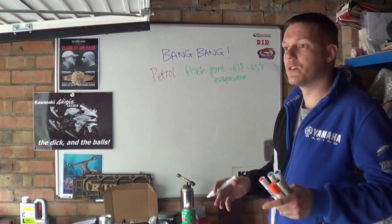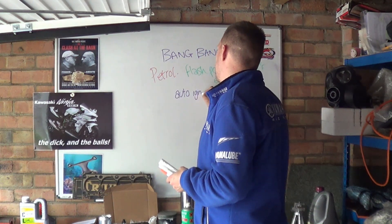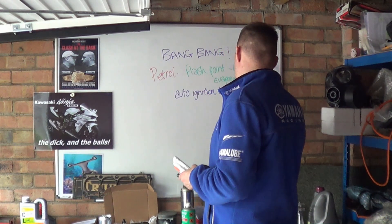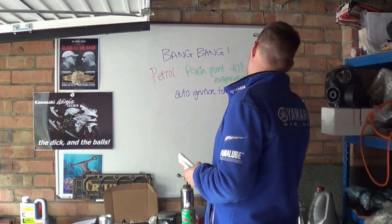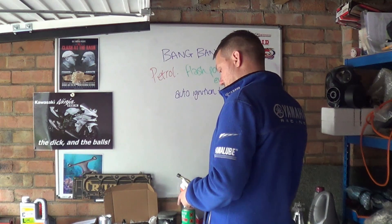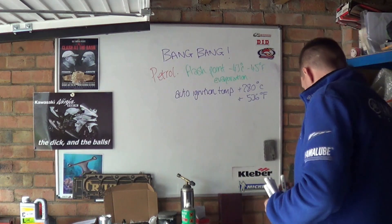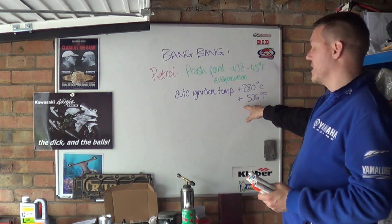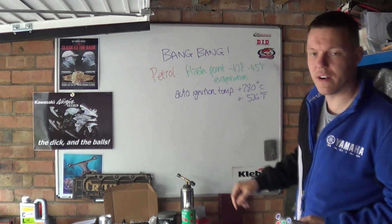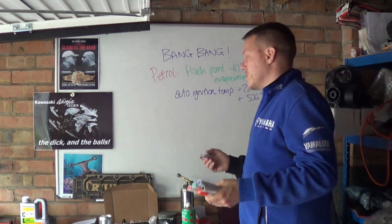The other one that people do say, which is the right one, is the auto-ignition temperature. For gasoline that's plus 280 degrees Celsius — and I've got it written down because I don't know my Fahrenheit — plus 536 degrees Fahrenheit. So it's 280 degrees Celsius, and if you live in 1946 it's 536 degrees Fahrenheit.